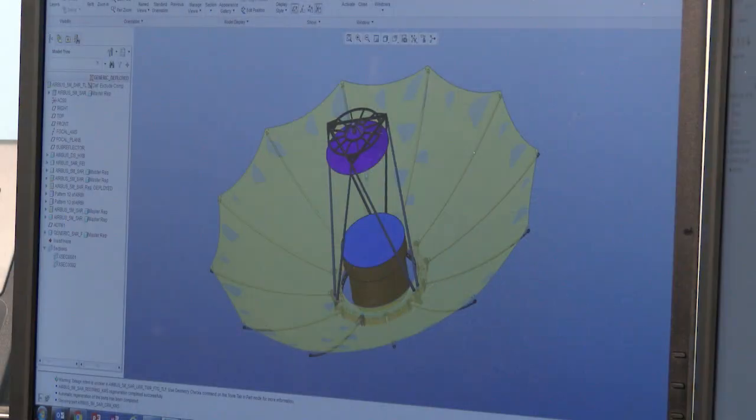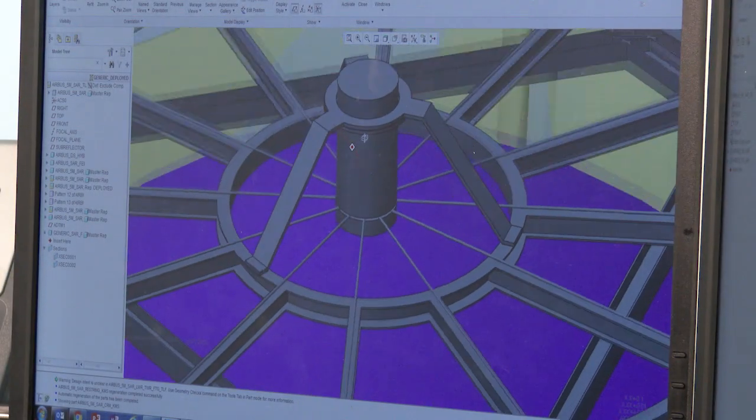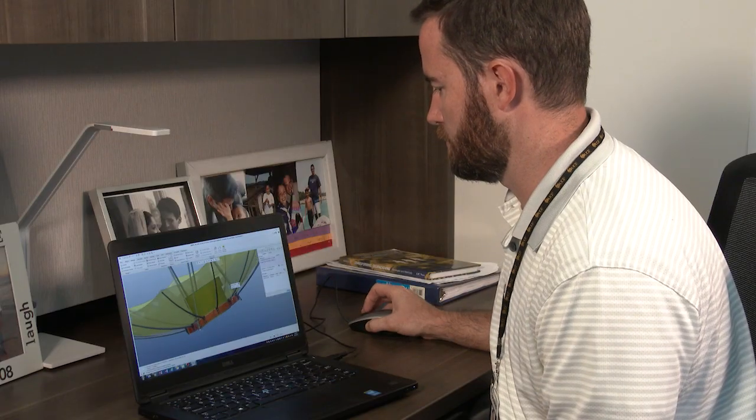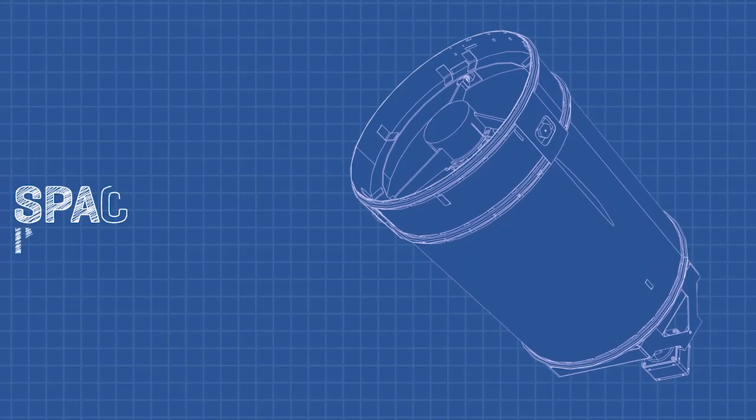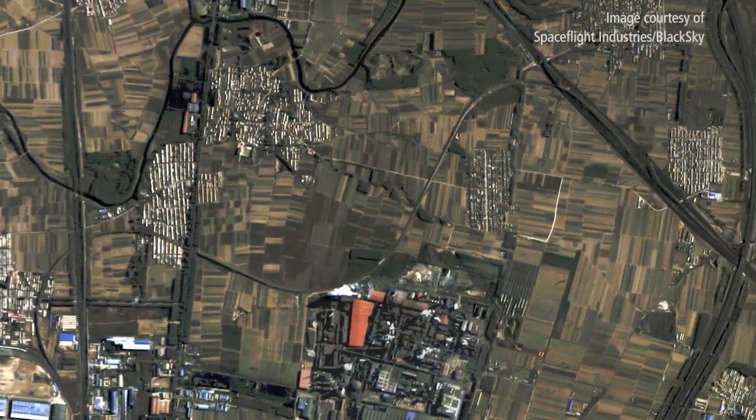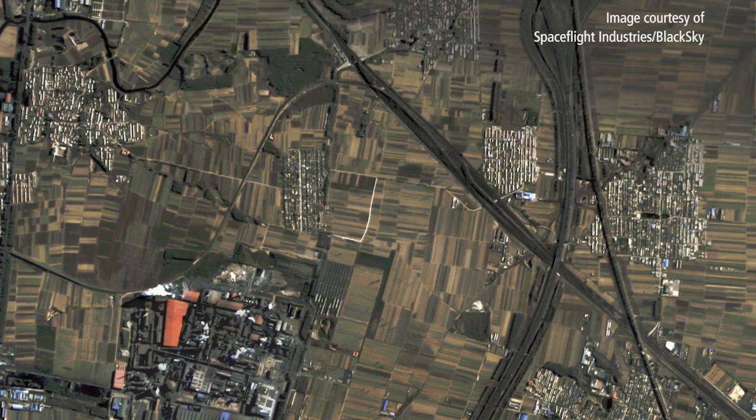We've applied this specialty to small deployable antennas that achieve high communication data rates on SmallSats. Harris also has a long legacy in space-borne imaging systems that deliver the highest resolution commercially available.